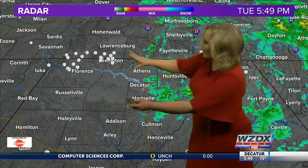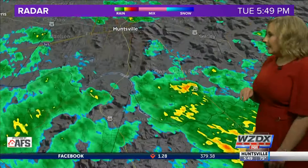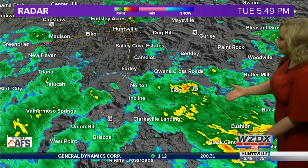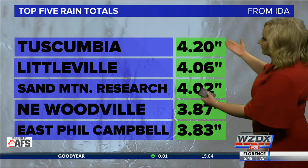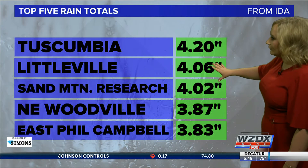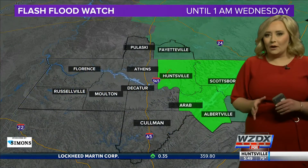Looking at radar right now, we do have some wind damage report icons popping up over towards the western portion of the Tennessee Valley. The rest of us are just seeing some light rainfall, with some moderate rainfall to the south of Owens Crossroad. This is going to continue to move towards the south and the east as the remnants of Ida continue to circulate. Top five rain totals from Ida: Scumbia saw 4.2 inches, Littleville just over four inches, Sand Mountain research 4.02 inches, and the majority of us saw anywhere between two to three inches of rain.